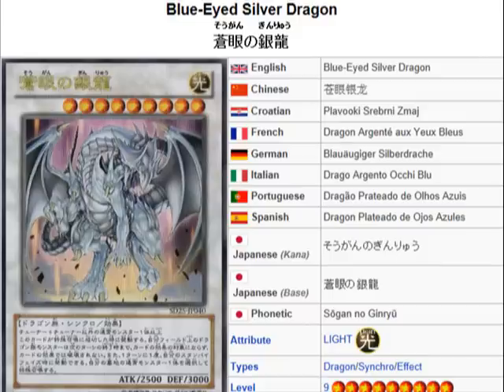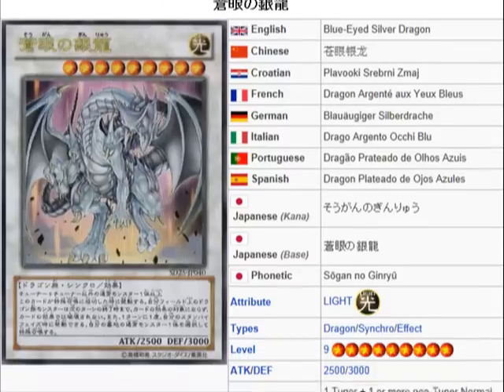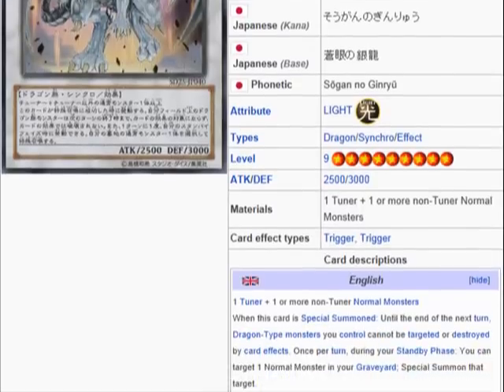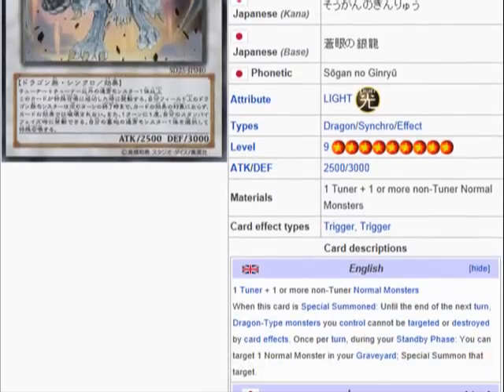Now moving on to Blue-Eyed Silver Dragon, who is supposed to be like the new boss for the structure deck. It's a light dragon synchro effect monster, level 9, attack 2500, defense 3000. So it's like a Blue-Eyed White Dragon, but its attack and defense are flipped.